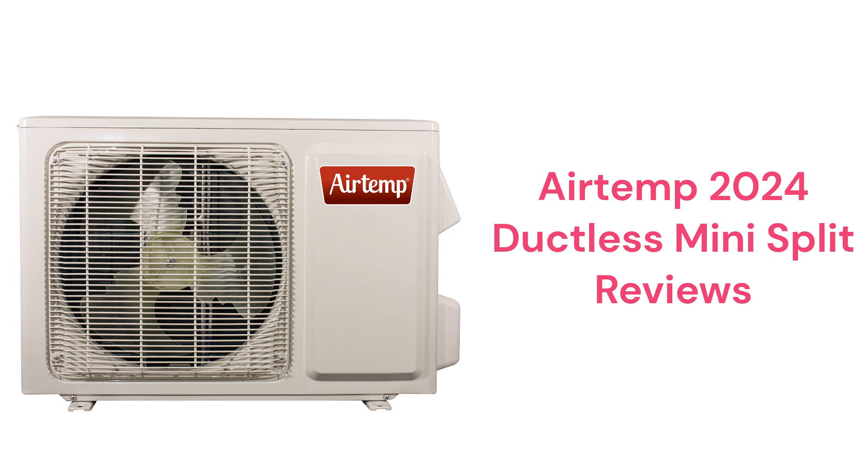They all have coated coils for corrosion resistance as well as intelligent defrost for energy savings, but use standard washable filters that don't do very much to improve the home's indoor air quality.